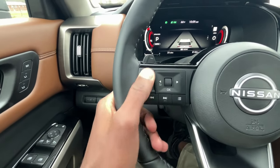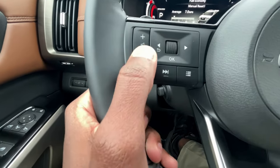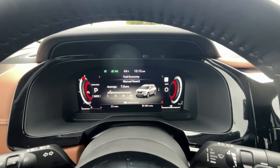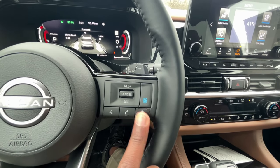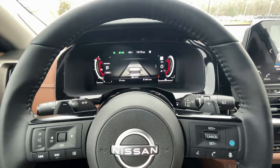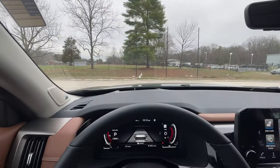On the left side of the steering wheel you have volume controls and a scroll through the gauge cluster animations. On the right side we can activate Safety Shield, adjust the gap for adaptive cruise — or Intelligent Cruise Control — voice recognition, standard cruise functions, and paddle shifters for the nine-speed. I love the heads-up display: cruise control info on the left, speed and speed limit on the right — that's how it should be done on all vehicles.